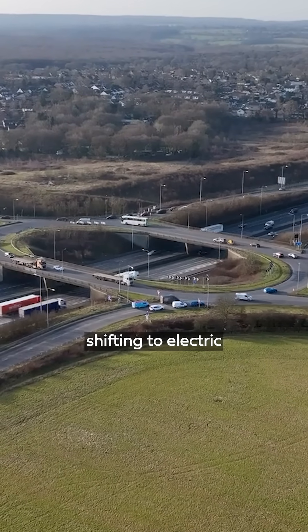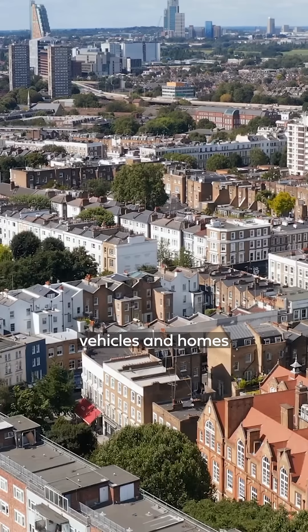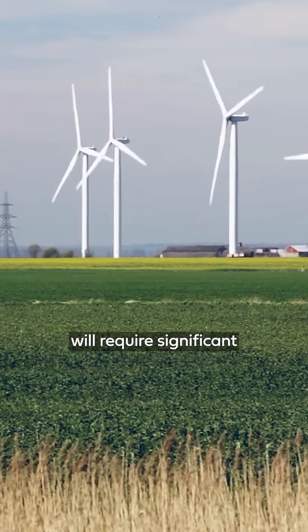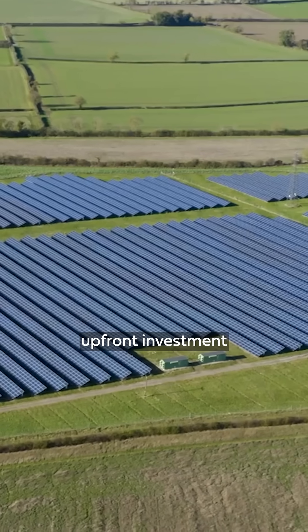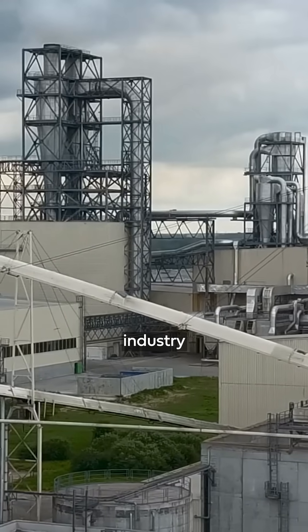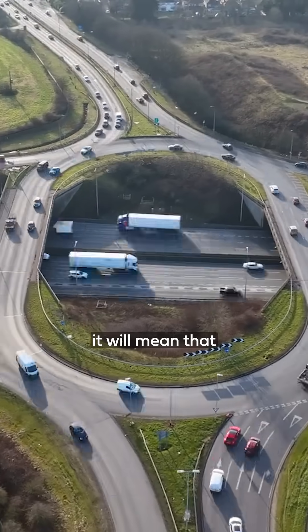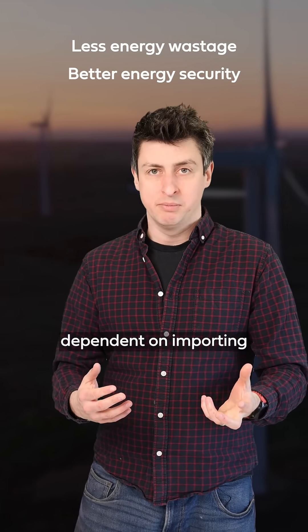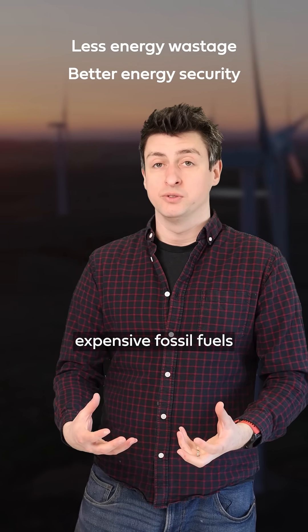This includes vehicles shifting to electric, including all heavy goods vehicles, and homes using heat pumps by the middle of the century. And while this will require significant upfront investment in renewables and decarbonising industry and the transport sector, it will mean that the UK will have much less energy wastage and better energy security, no longer dependent on importing expensive fossil fuels.